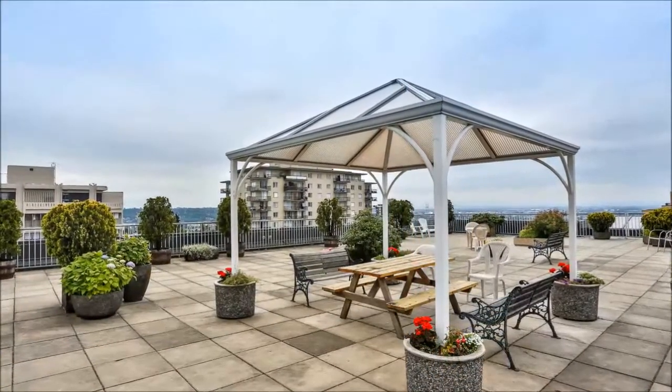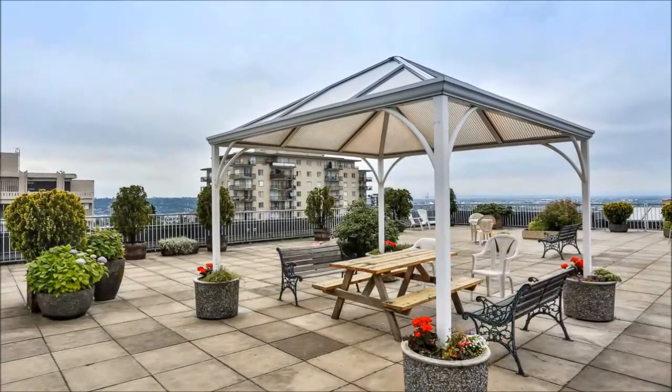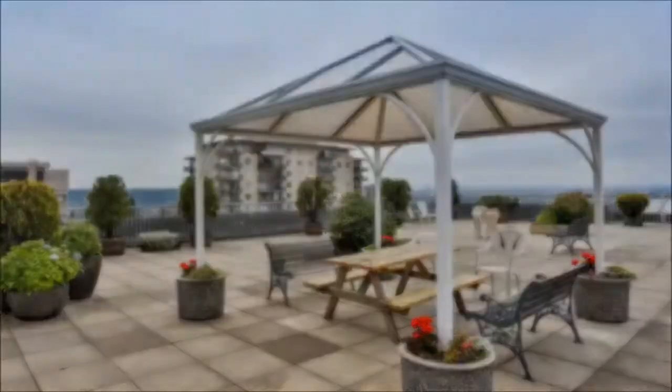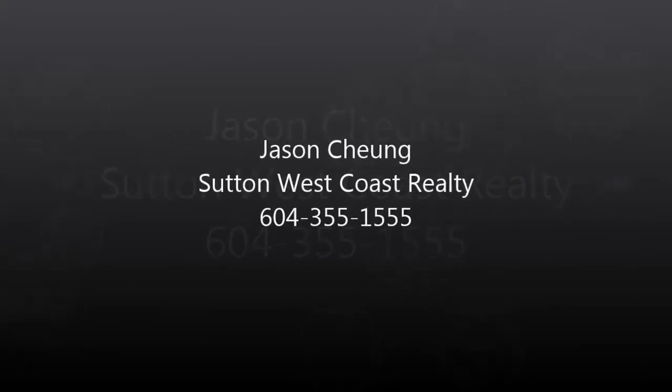The crowning glory of this home is the exceptional rooftop deck where you can relish in a cool drink and a barbecued meal and admire sunshiny views of the city, mountains and water.